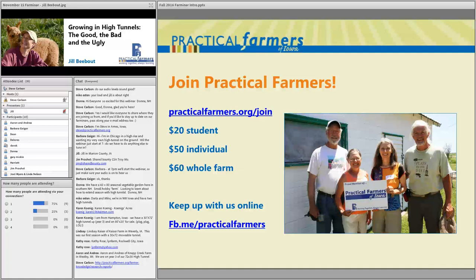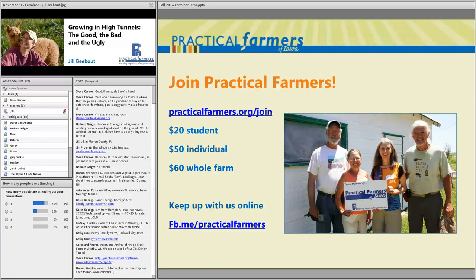PFI is a member-based organization. Key membership benefits include access to our email discussion lists, quarterly newsletters, discounts to events, dozens of on-farm workshops throughout the year, and the opportunity to participate in research projects like Jill has. We also have beginning farmer programs. More information about joining is on our website.